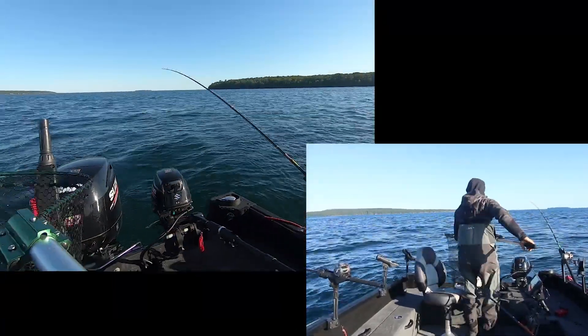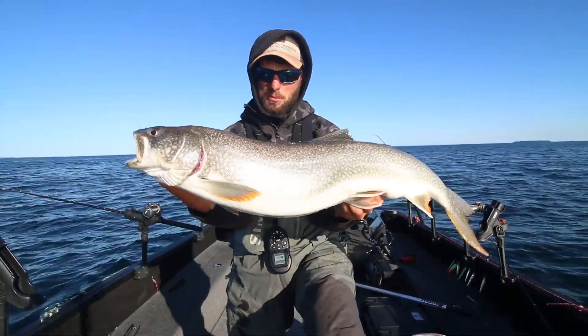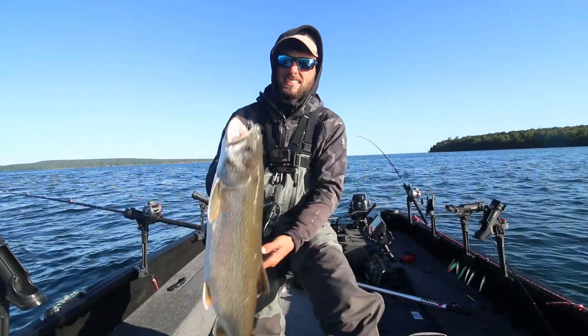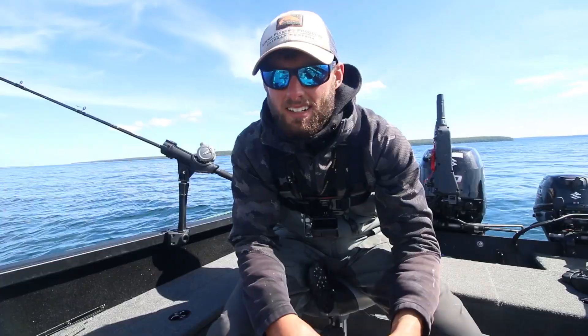We'll take that for the first one all day long! There we go - trolling trout number one of the day. I'm gonna get them back quick because I gotta keep running this spread all by myself. Just a quality, quality Lake Superior lake trout right there - too much fun not to do.